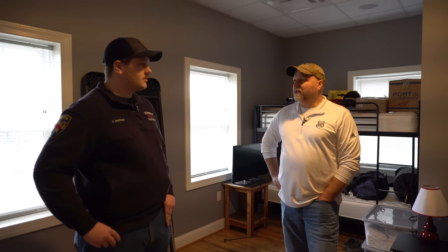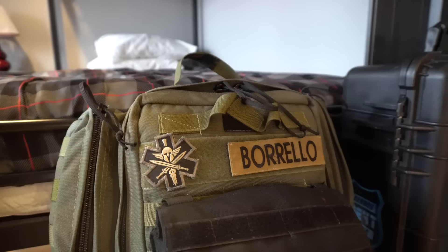And for you viewers, we're actually staying here now — my gear's here. We're going to spend the night here and try to catch a call or two. Tomorrow maybe we'll do a little training, and we're going to be doing a station rigs episode, so you want to pay attention to that coming up.